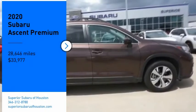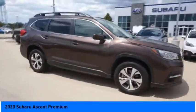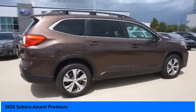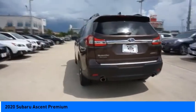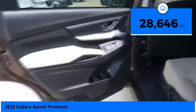Come test drive the 2020 Ascent. The Subaru Ascent is a breath of fresh air to families in need of more room. The reliability, safety, and practicality that Subaru has always been known for is now brought to you with third-row seating and is priced below $35,000. This vehicle has less than 30,000 miles.